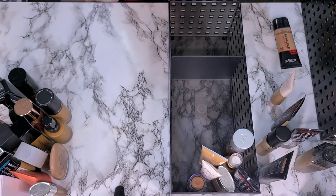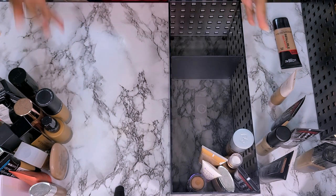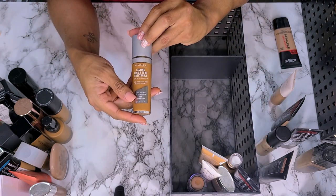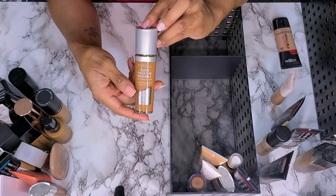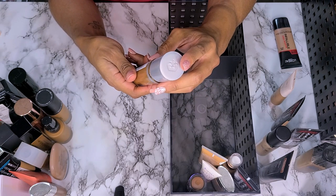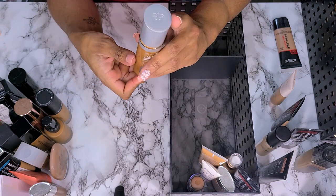Y'all notice a pattern here — I have my ones that I wear that I know work all the time, but I need to start rotating them out because this is ridiculous. This is the Rimmel Lasting Finish Breathable Longwear Foundation in 504 Deep Mocha. I'm going to keep this one, y'all. It is expired because it has sunscreen — it says it expired in 2019.